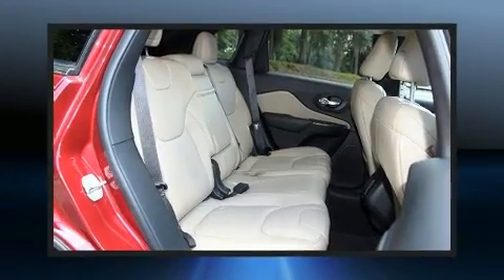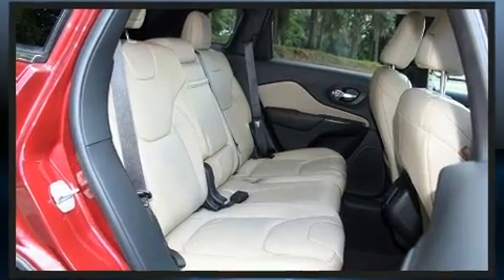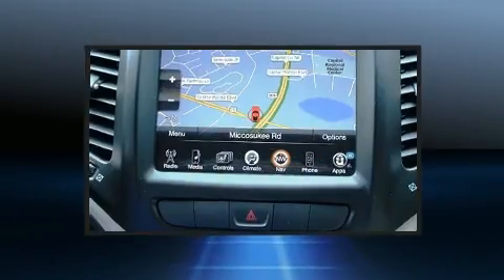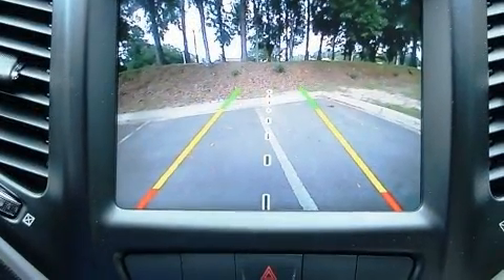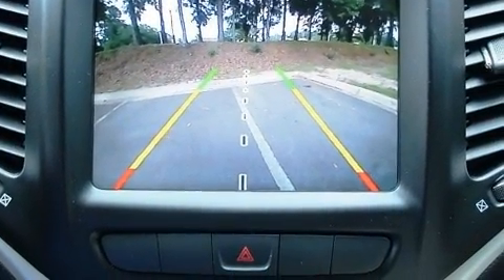This model accommodates five passengers comfortably and provides features such as leather upholstery, a tachometer, heated seats, front dual-zone air conditioning, front fog lights, and remote keyless entry.